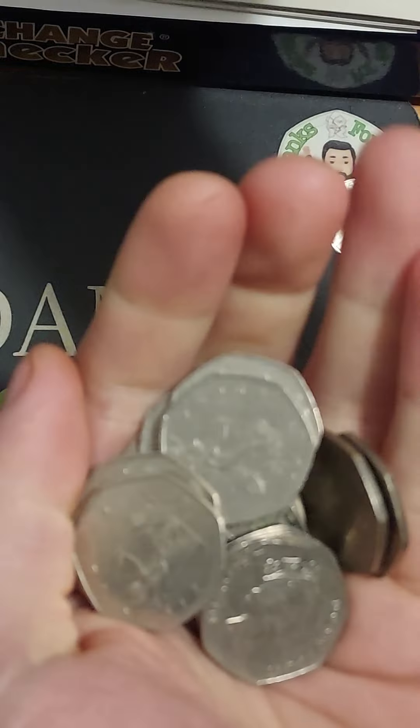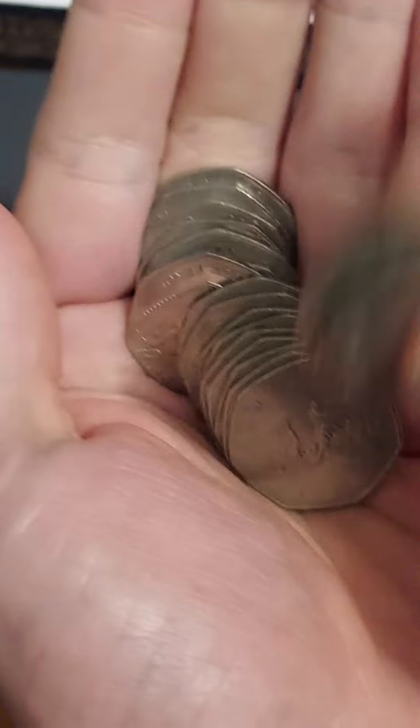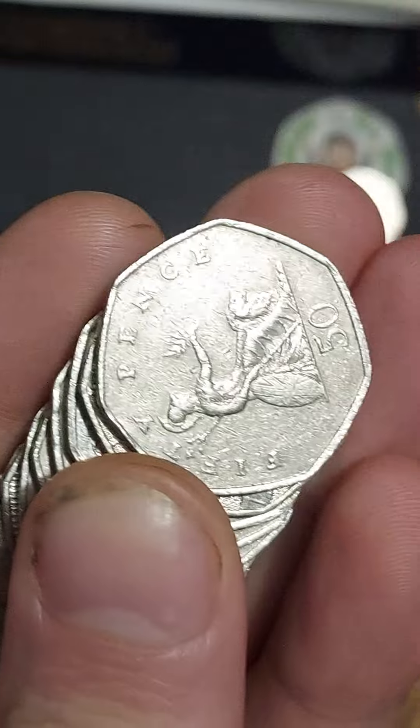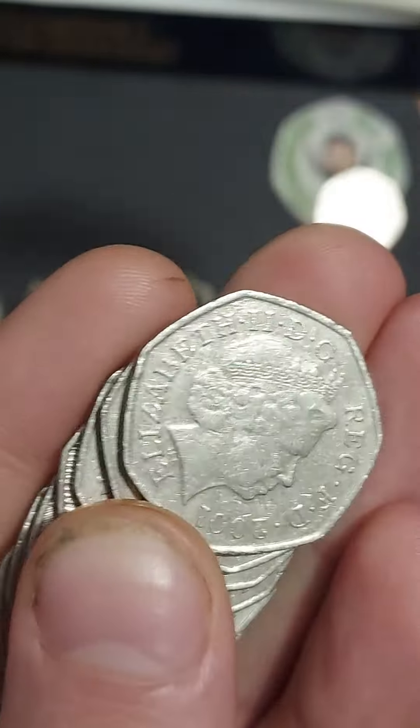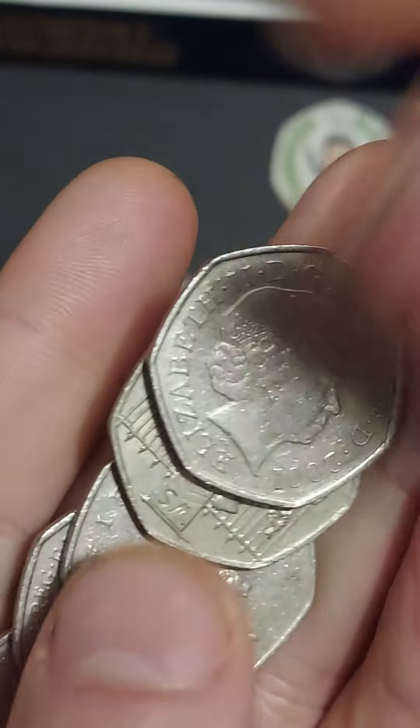Hi guys, Dan's Dollars here. Here we go — the coin hunt continues on the channel. We're just going to do the one lucky bag. Well, let's hope it is. We're looking for 50p coins, any of those different back commemoratives in UK circulation. I'm sure there'll be shields and Britannias galore — can we get lucky today?